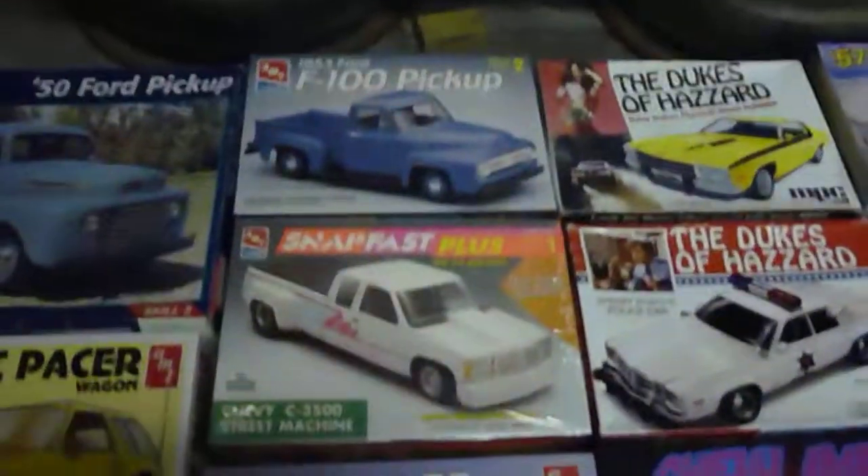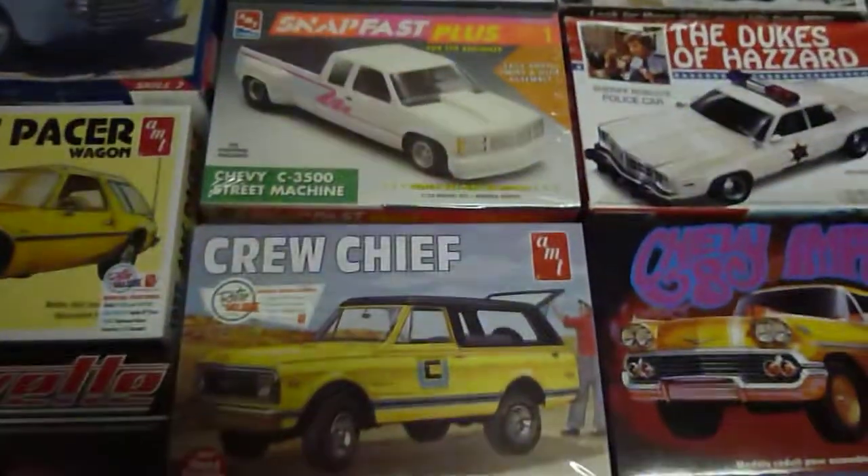But all in all, today wasn't a bad day. Got a 58 molded in gold, which I thought was really neat. I like these molded in gold kits.